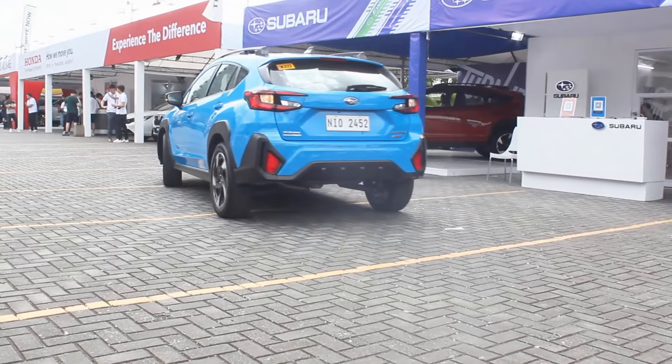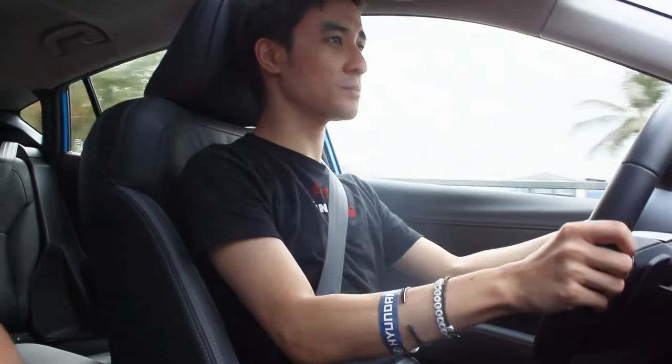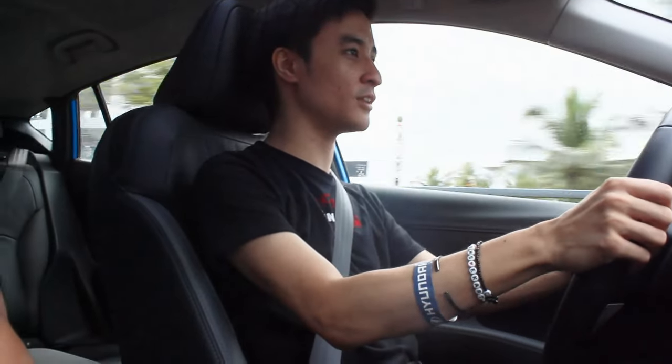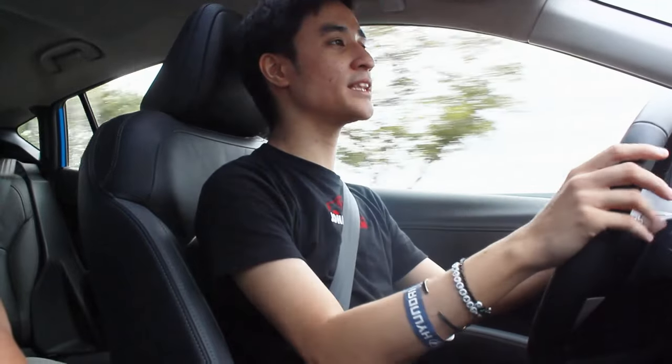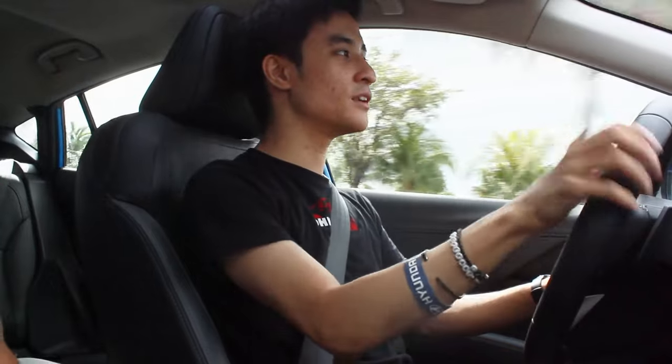What I like about Subaru's all-wheel drive is that it's pretty stable even at faster speeds. That concludes my test drive review of the Subaru Crosstrek. I'd like to thank everyone at Subaru Philippines and Sir Kirk of Subaru Cavite for making this possible. Please like and subscribe, and hopefully I'll see you with an off-road test of this coming soon!